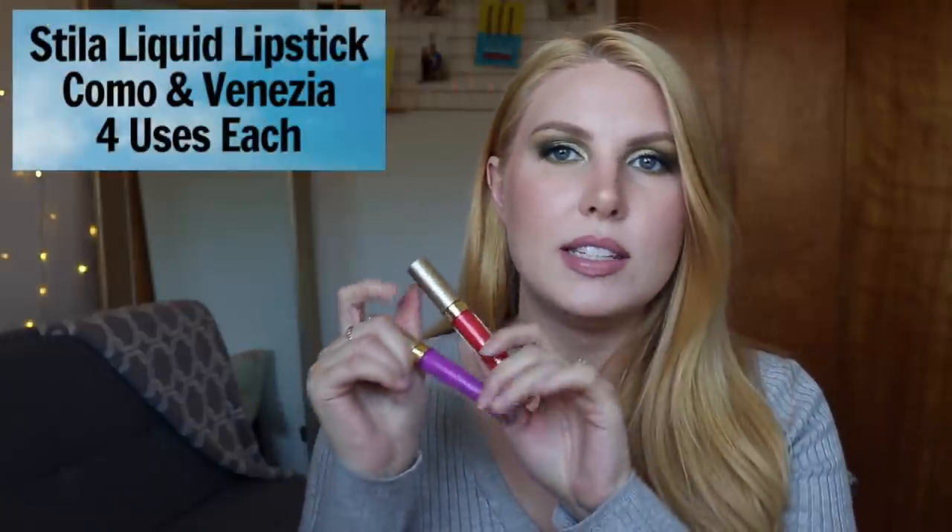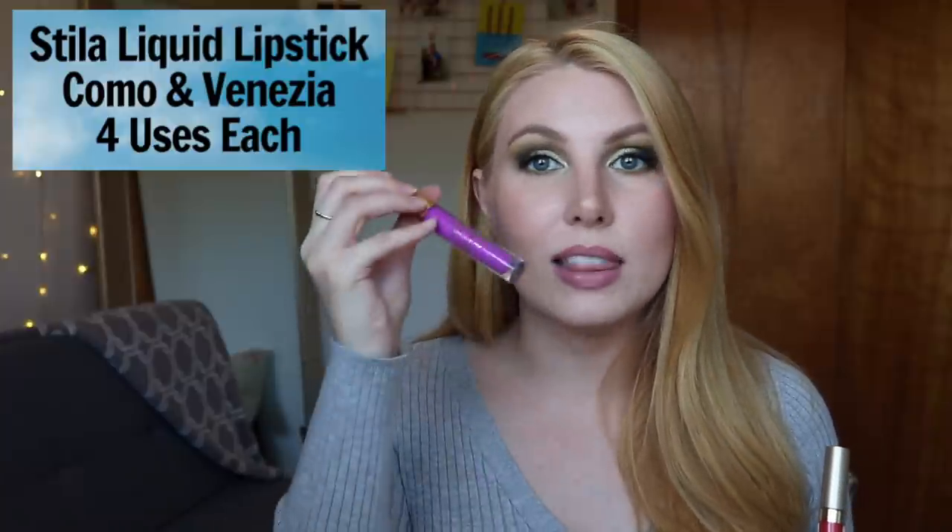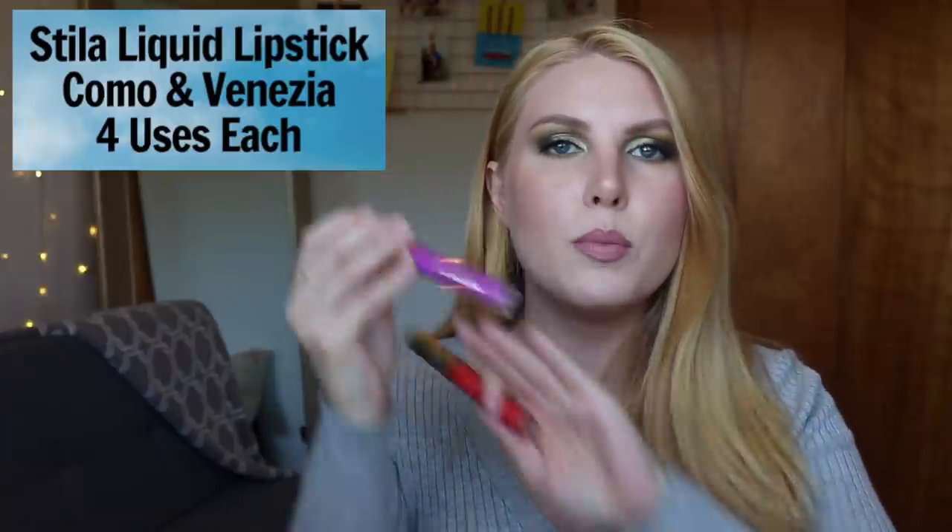The next two are the same case — they're both Stila liquid lipsticks, full size: the shade Como and the shade Venecia. I've used each of these four times. I had a mini of Como and used up the entire thing before purchasing full size, so I've used this color way more than just four times — I love it, it's super bright and summery, great for concerts. Venecia is actually one of the first liquid lipsticks I ever owned. I wore it a ton and then bought a replacement tube. I really like the Stila formula.